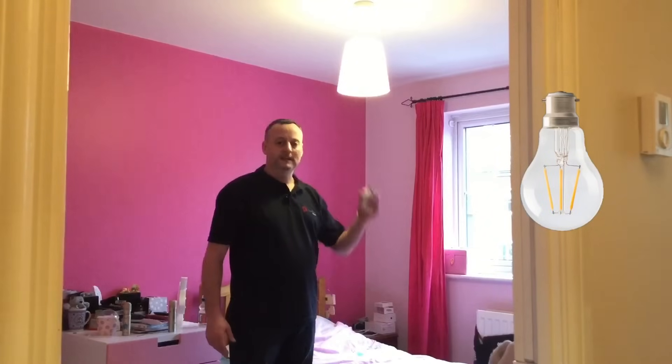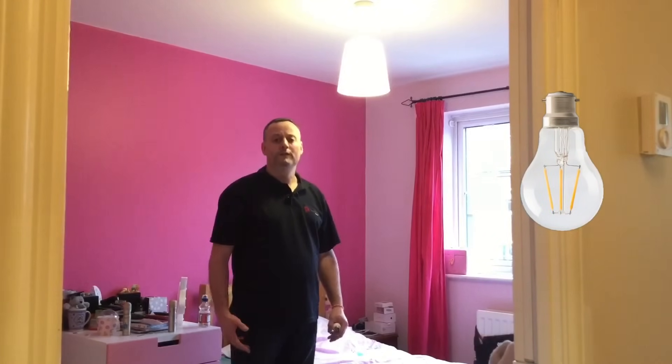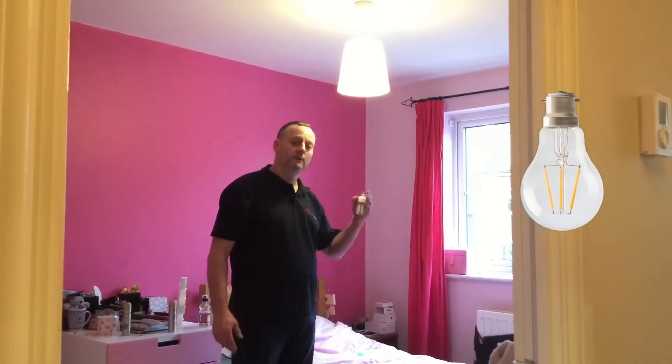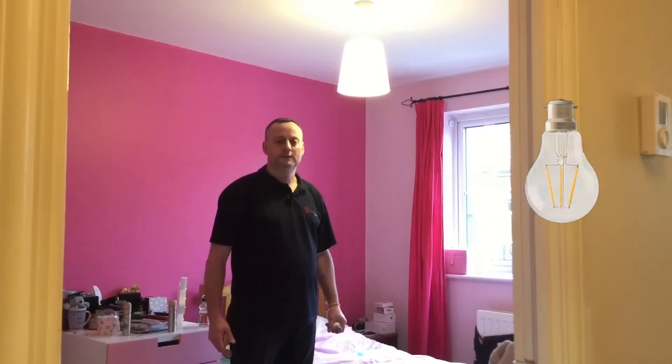Therefore in my property I've replaced all of my compact fluorescents with LEDs for the benefit of the feel of the room and the amount of light, and not necessarily with any energy saving considerations in mind — because they're so expensive at the moment. I expect them to come down in price over time, but at the minute they're very expensive.